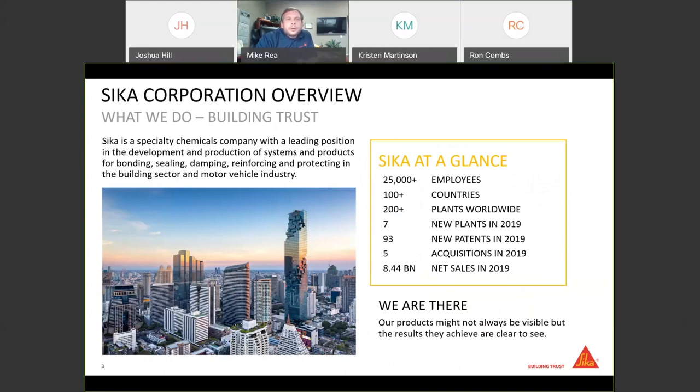A little bit about Sika Corporation. We are a global specialty chemicals company and the largest manufacturer of polyurethanes in the world. We really focus our products on bonding, sealing, damping, reinforcing, and protecting — very big in building and motor vehicles. Over 25,000 employees in over 100 countries, over 200 plants across the globe including seven new plants built just last year, 93 new patents last year, five acquisitions, and we're almost an eight-and-a-half-billion-dollar company. Our goal is always to be a solutions provider.